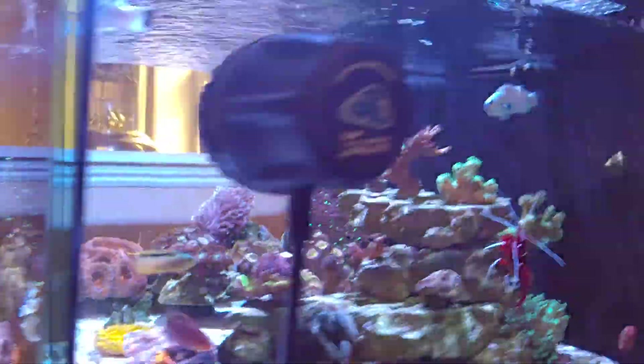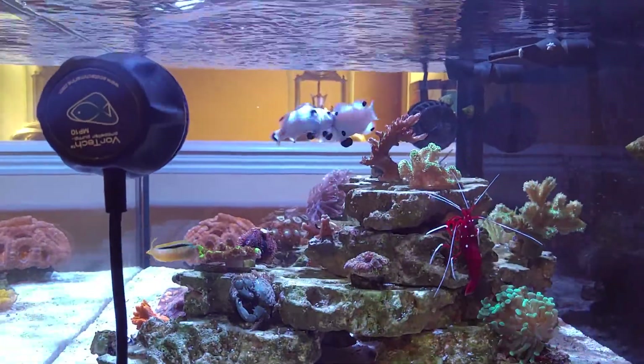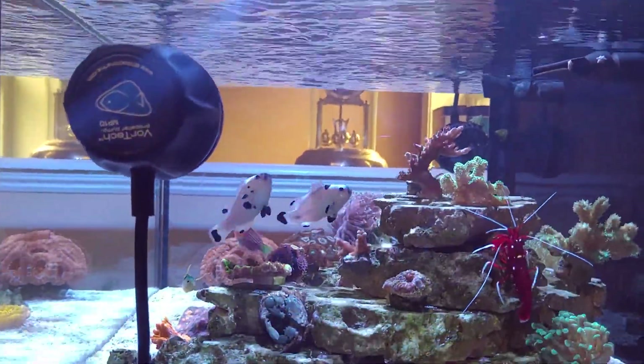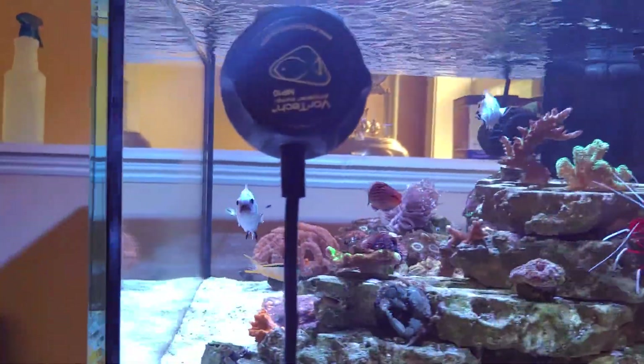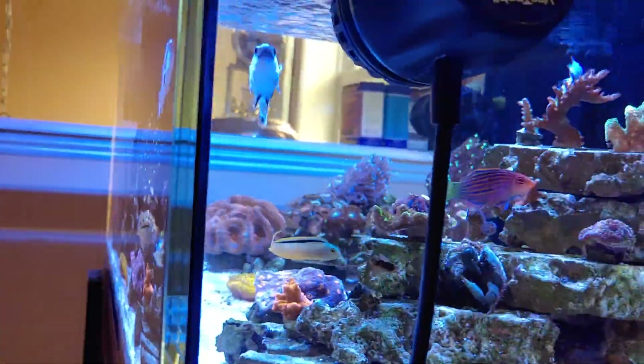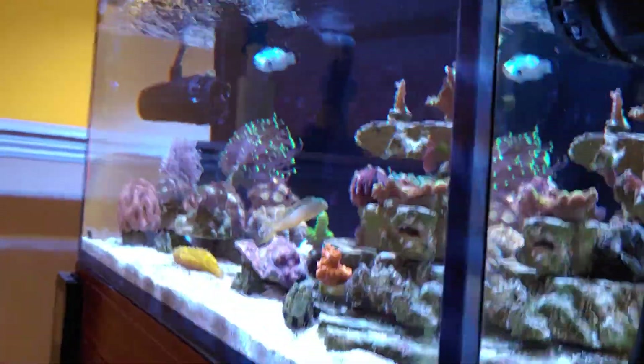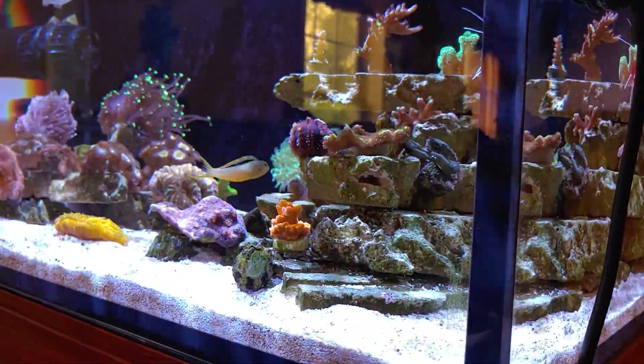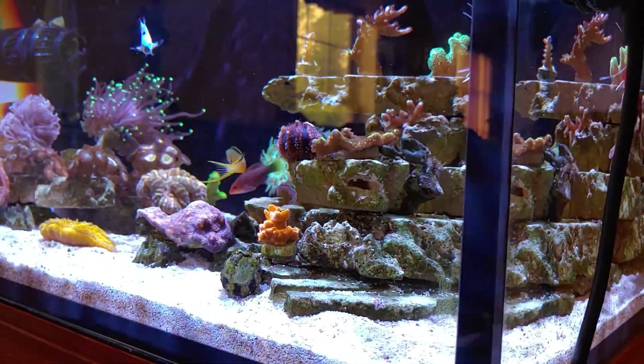Really only the second blenny I've ever had. I've been reefing for about 10 years now. First was a black sailfin blenny — he was real cool, but he didn't really last that long, unfortunately. And I just never went after another blenny after that. I thought they were just kind of sensitive fish or whatever.